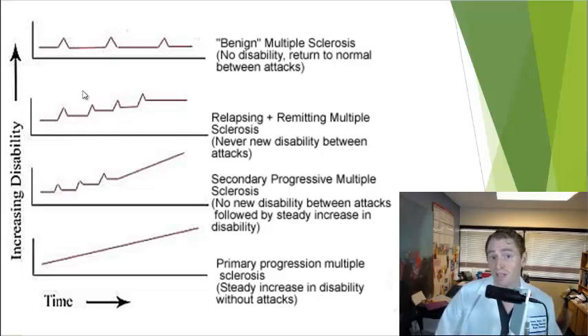Some people with relapsing-remitting MS, as they get older, may start slowly declining even if they stop having relapses. This is known as secondary progressive MS. And some people never have a relapse in their lifetime — they just start getting slowly worsening symptoms — called primary progressive MS because the first form of the disease was progressive.